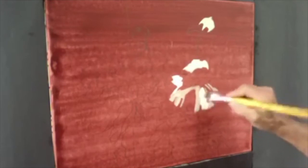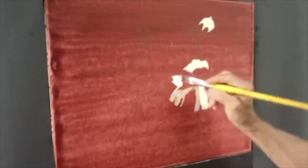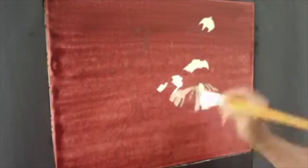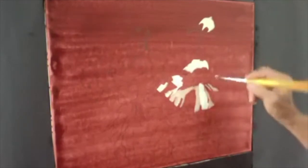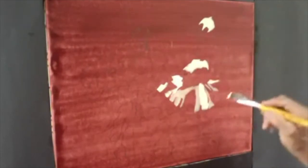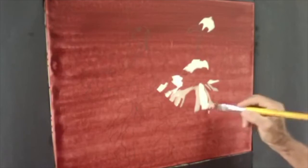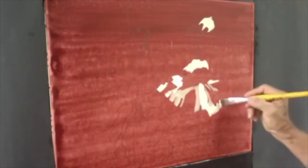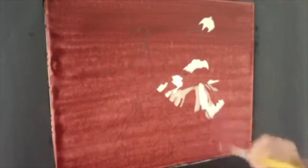I hope all of you are well and that your families are healthy and that you're social distancing. I'm following my reference, which is the photograph that I took. And this is, as you can see, it's a nice design already. One nice thing about shooting your own photographs is that you can compositionally place your design into the frame at your choosing when you photograph it.